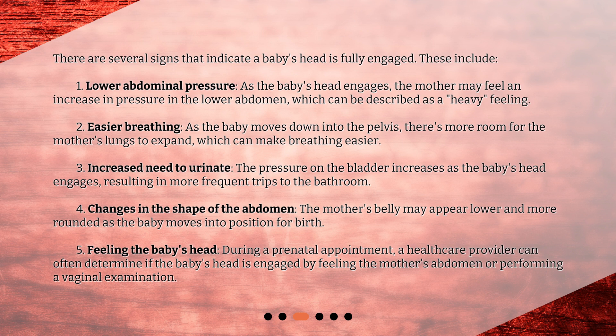The second sign is easier breathing. As the baby moves down into the pelvis, there's more room for the mother's lungs to expand, which can make breathing easier. Third, there is an increased need to urinate — the pressure on the bladder increases as the baby's head engages, resulting in more frequent trips to the bathroom. Fourth, there may be changes in the shape of the abdomen; the mother's belly may appear lower and more rounded as the baby moves into position for birth.